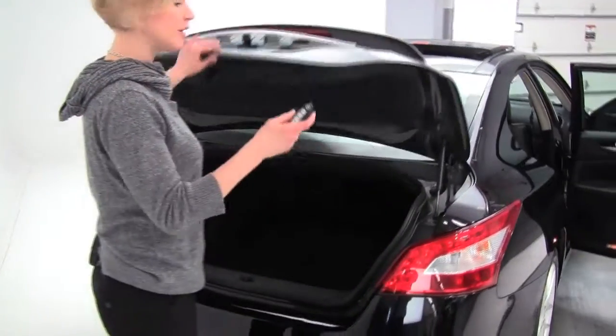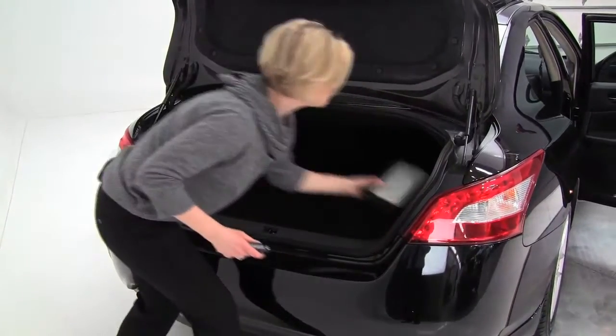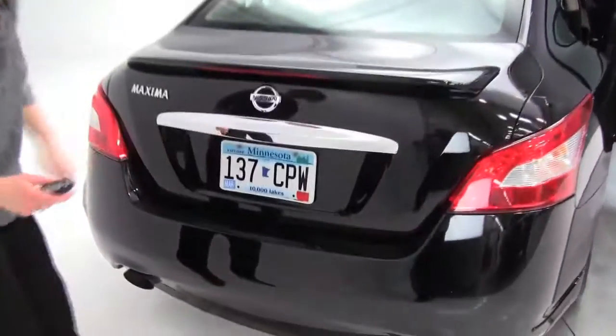Let's pop open the trunk with our intelligent key. Take a look at the nice spacious trunk. We've got the owner's manual and emergency trunk release in here. Come on around — you can see it's in awesome condition.